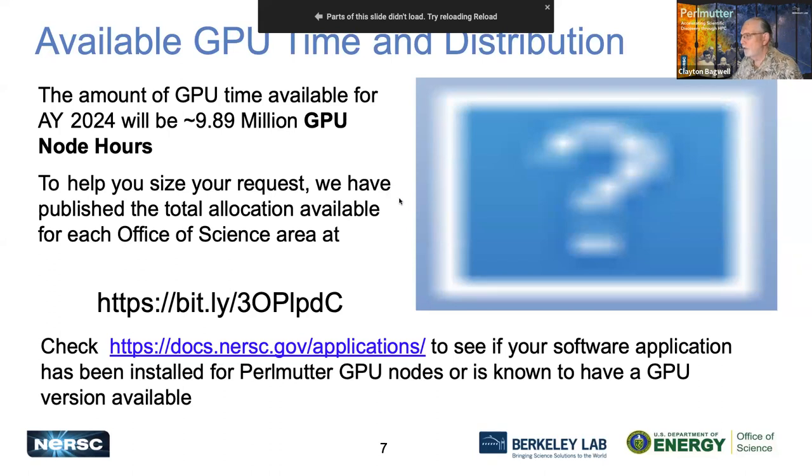For GPU node hours, we have about 9.89 million GPU node hours to distribute. At that same bit.ly page, you can see how those hours are distributed to each program. Your applications need to be able to run on GPUs. You can go to that page to see if your code is already supported on GPUs or if there's some other version available.